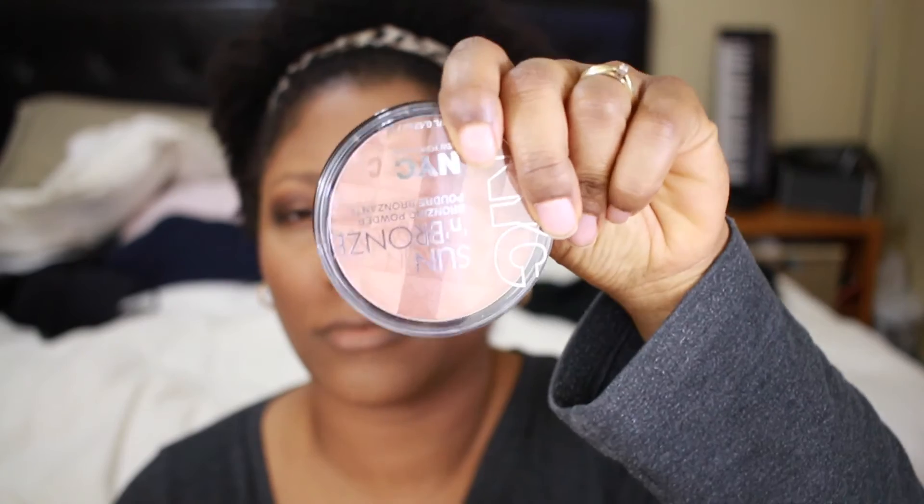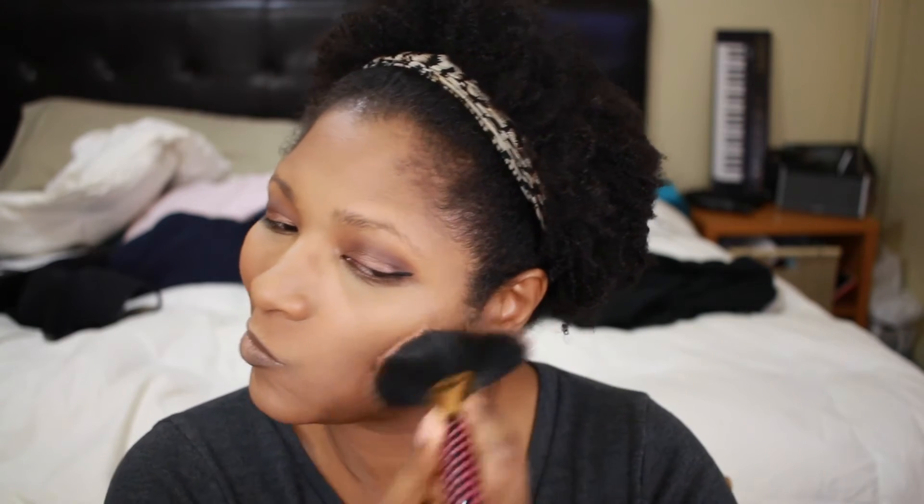Next I'm using an NYC bronzer to bronze my face a little bit. I'm putting it mostly around the perimeters and in the hollows of my cheeks where I would usually contour, but I'm not really contouring today — just using it to add a little dimension. I love bronzing my face; contouring for now is not my thing.